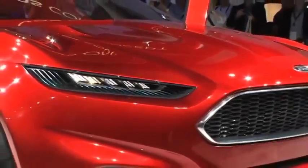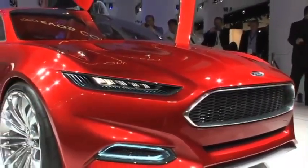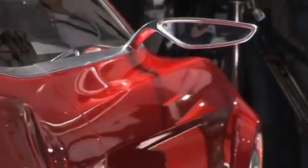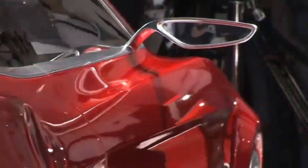The Ford Evos concept vehicle behind me was introduced. There's a ton of technology in this vehicle, which you can check out on thefordstory.com, as well as a lot of design elements — the future face of Ford, a lot of the future connected design key elements that you'll be seeing in future Fords.